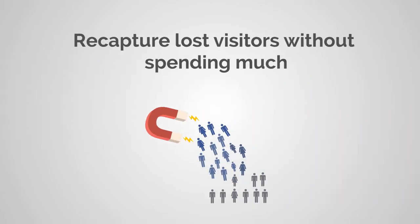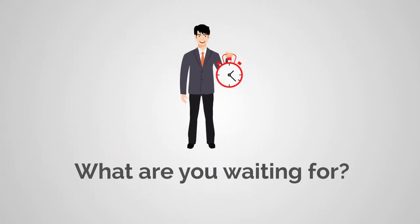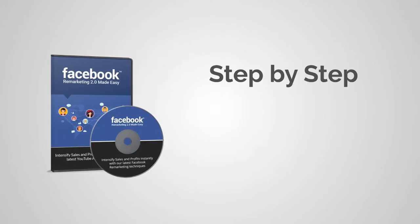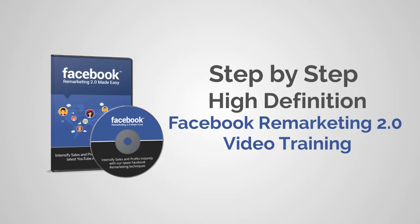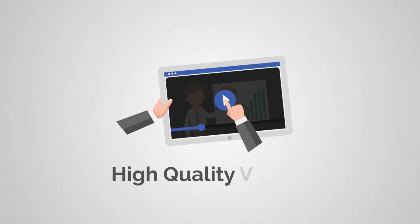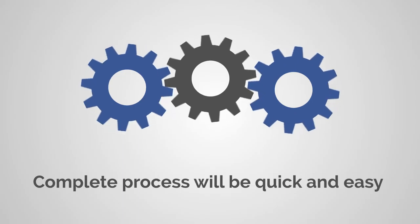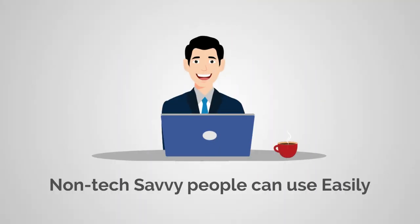Facebook remarketing is undeniably the ultimate platform to re-engage your website visitors without spending a fortune. Get your hands on this step-by-step HD video training and supercharge the growth of your business. These high-quality, bit-by-bit videos provide a proven and tested method to help grow your profits exponentially. The complete process will be quick and easy, and even non-tech-savvy people can use it with no problem.